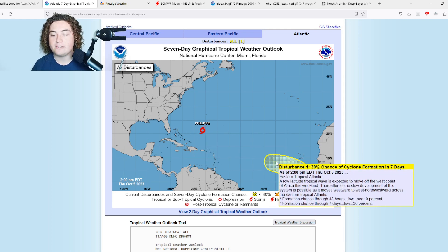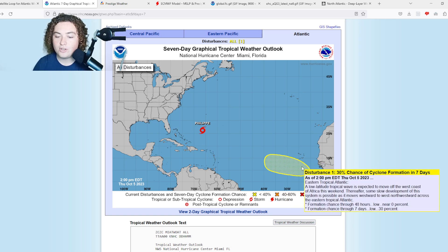Starting with the new AOI that's been tagged: a low-latitude tropical wave is expected to move off the west coast of Africa this weekend. Thereafter, some slow development of the system is possible as it moves westward to west-northwestward across the eastern tropical Atlantic. There's a 30% chance of formation in the next seven days — it was at 20% yesterday when it was first tagged.